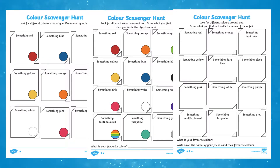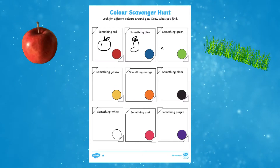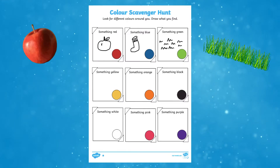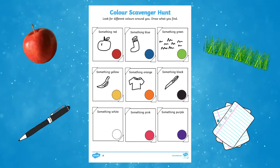The resource comes with three different worksheets to cater for children of all abilities. Children can enjoy going on a scavenger hunt around them to find real-life objects to match a given colour. They can have fun drawing their findings and colour in their drawings if they wish.